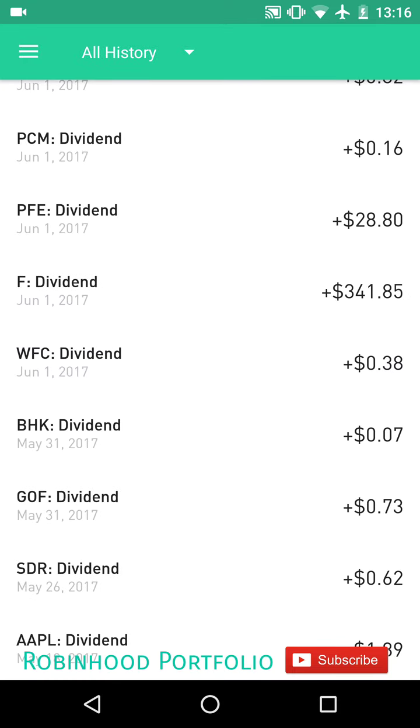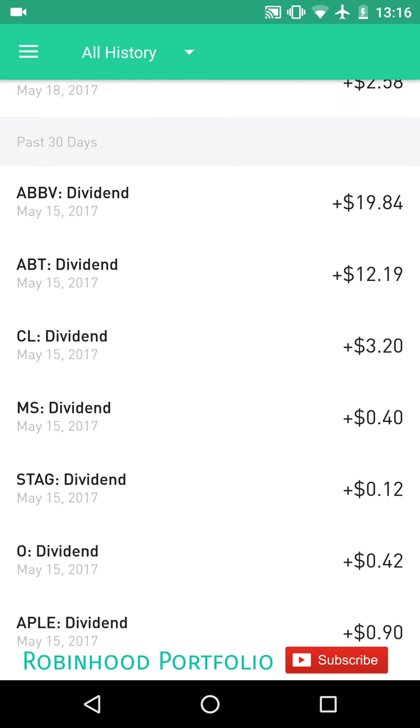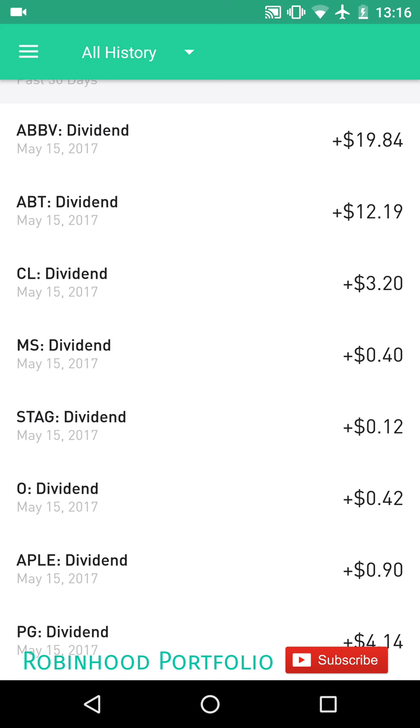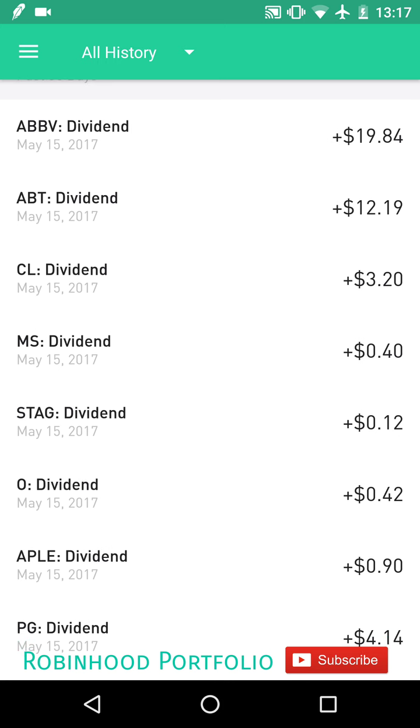Taking a look at that Ford stock, June 1st is basically the payment date. So the ex-dividend date and record dates have already passed. I've qualified for that dividend and it'll show up here in Robinhood. And then on the bottom, you can see dividends that have been paid within the last 30 days — all of these are dividends that have been credited to my account. Once the payment date comes up, you'll see a credit to your account at the end of the day on that payment date.